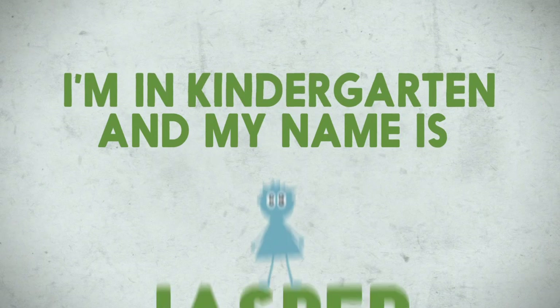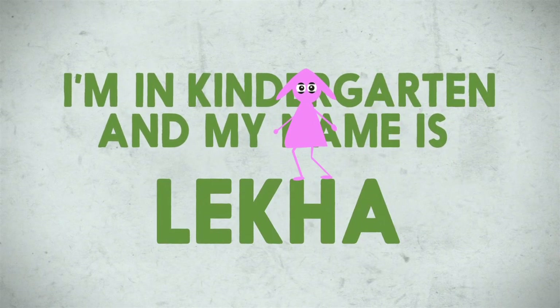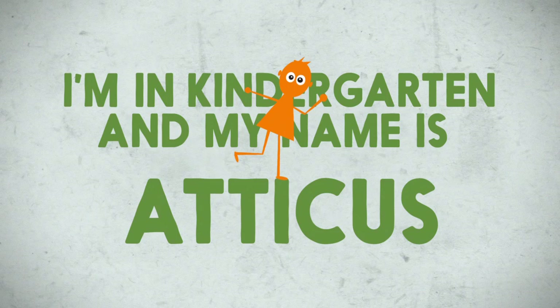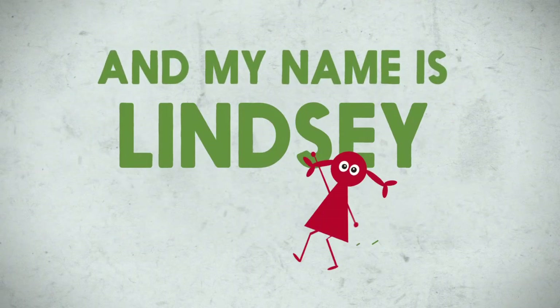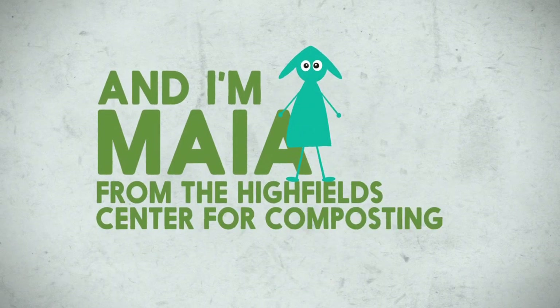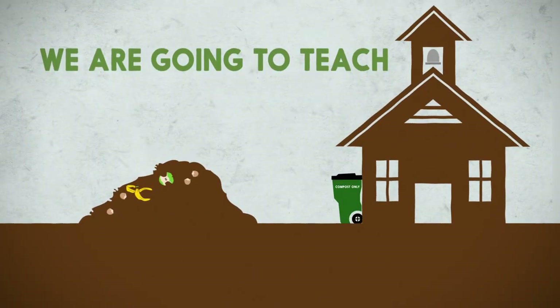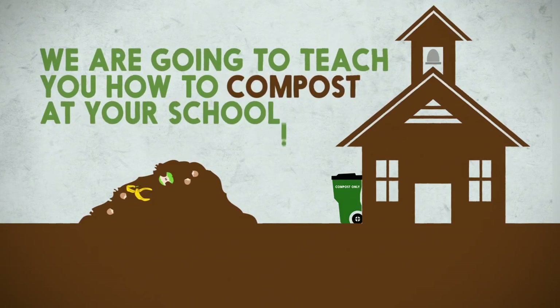I'm in kindergarten and my name is Jasper. I'm in kindergarten and my name is Leica. I'm in kindergarten and my name is Atticus. I'm in kindergarten and my name is Skyler. And my name's Lindsey. And I'm Maya from the Highfield Center for Composting. We are going to teach you how to compost at George School.